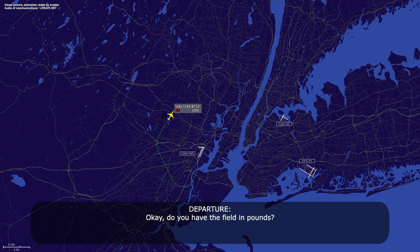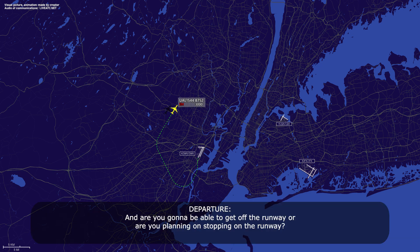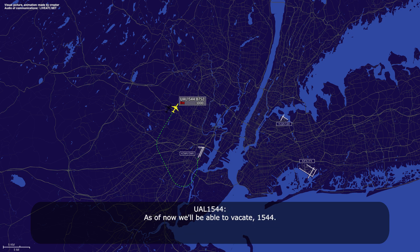Okay, do you have the fuel on board? 50,300 for United 1544. United 1544, roger. Let me know when you're ready to come in. Will do, and we'll be single engine for United 1544. Okay, and which engine is out? Number one, left engine. Are you going to be able to get off the runway or are you planning on stopping on the runway? As of now, we'll be able to vacate, 1544.